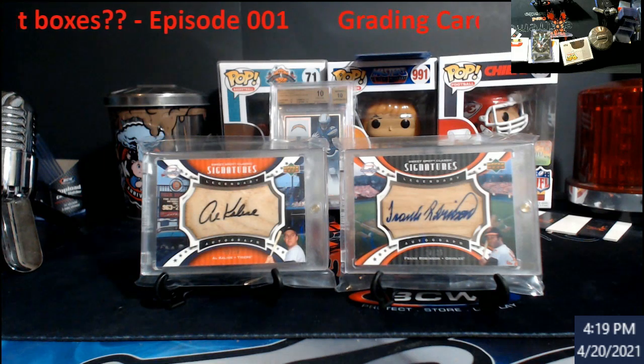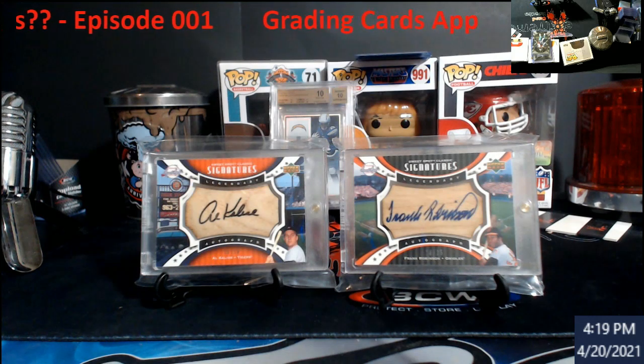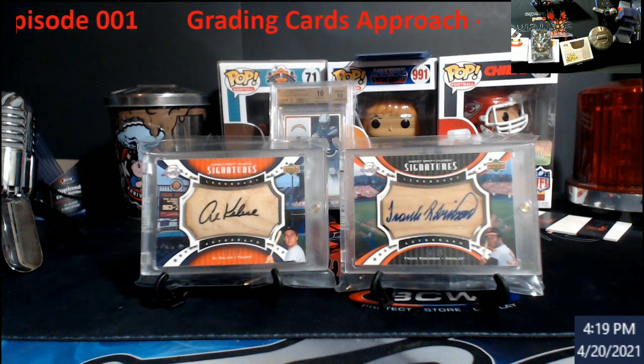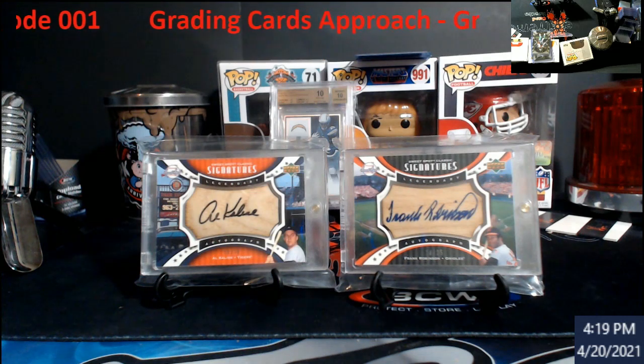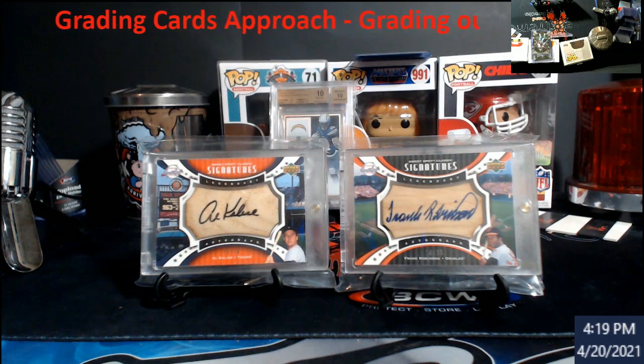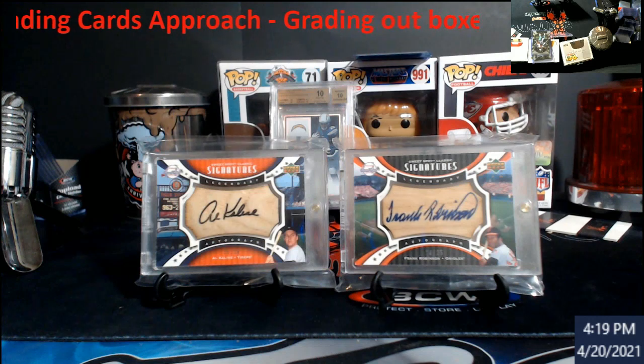I am not by any means telling anybody not to do it, but I just can't see any kind of leverage in grading out boxes anymore. Even buying Topps Chrome Sapphire stuff that I like - granted there's still a good price - but if you don't hit anything, ouch. Then you have to pray everything tens out too.